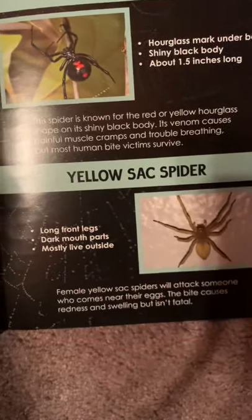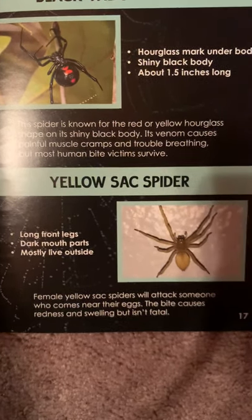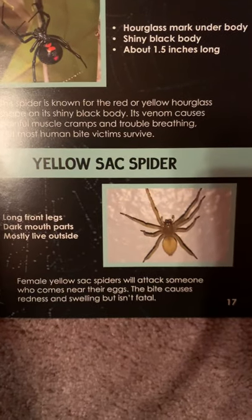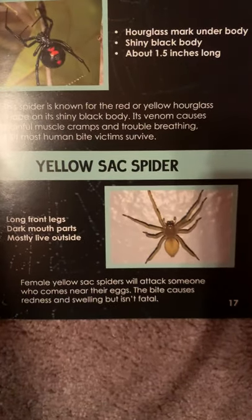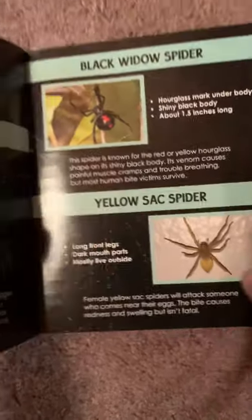Yellow Sac Spider. It has long front legs, dark mouth parts, and mostly lives outside. Female yellow sac spiders will attack someone who comes near their eggs. The bite causes redness and swelling, but isn't fatal.